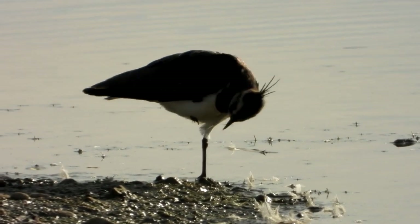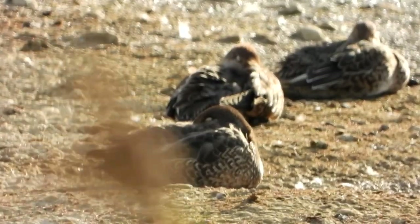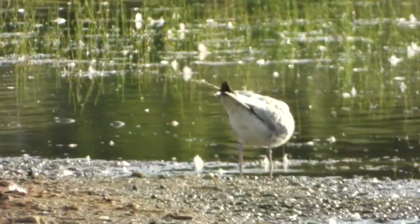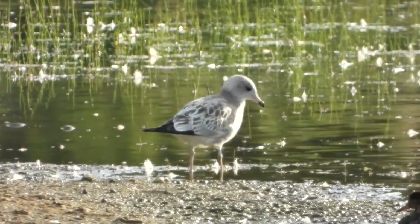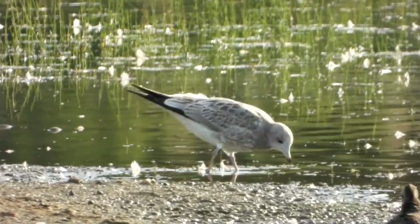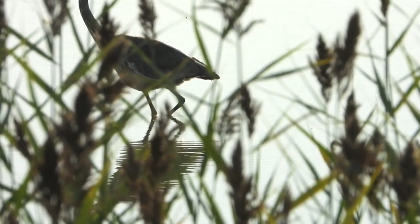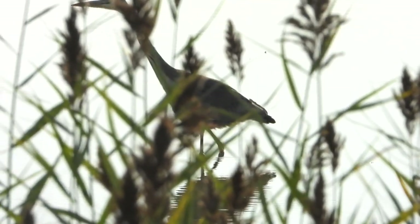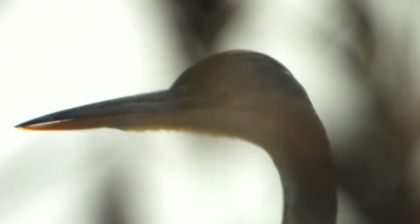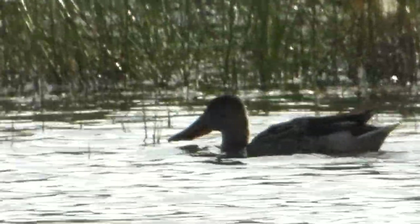Other birds on the scrape include Lapwing and also Wigeon. The Cormorant leaves the water to dry its plumage on one of the islands. Looking further out, we see a juvenile Common Gull feeding among the Black-headed Gulls. The young Grey Heron continues to fish close to the hide but so far has been unsuccessful.